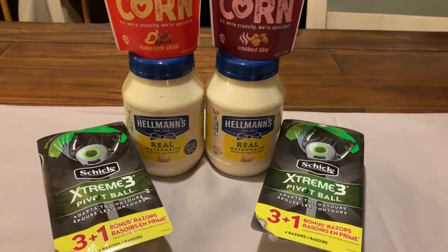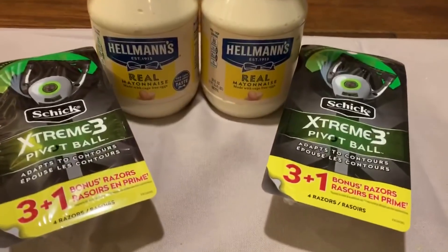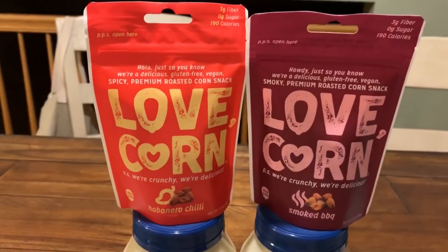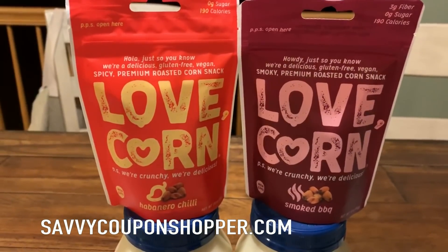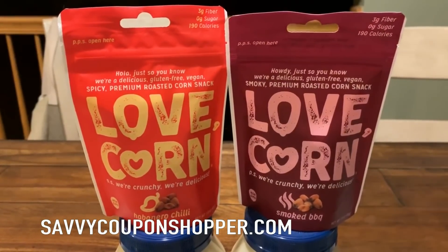So I did venture back into CVS to go ahead and take advantage of some deals. There's a super hot razor deal and a moneymaker deal that I'm going to start the video off with right away. You guys mentioned to me about this Lovecorn deal, so thank you again for reaching out and sharing these deals.